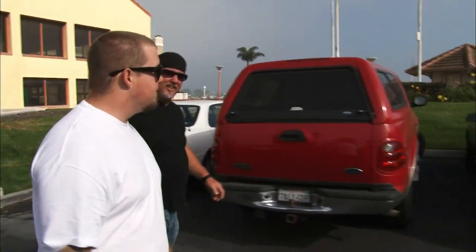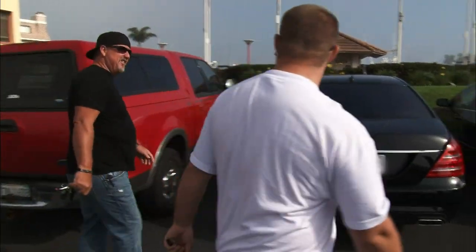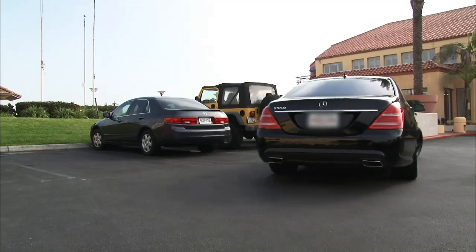This definitely doesn't haul junk. I know it hauls ass. I've sold the Pinto, and I bought a Mercedes.